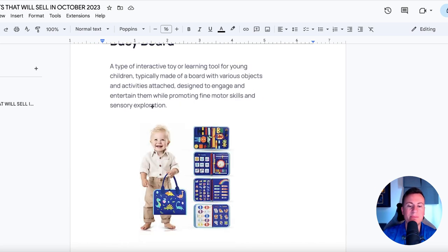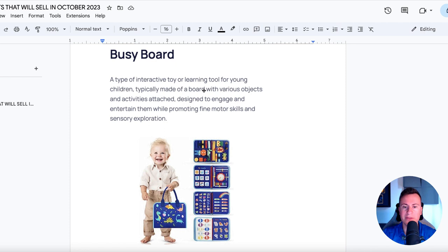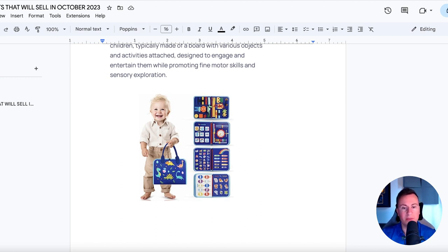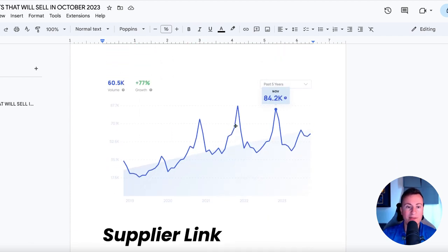Moving on to product number three — a busy board. It's a seen-before product, but I'll show you why it's a great product to sell now. It's an interactive and learning toy for young children, typically made of a board with various objects and activities attached. It's designed to help develop young children's fine motor skills by letting them explore different sensory things like belts, buckles, straps, Velcro, and other interactive elements. Looking at the growth data, past five years shows 77% growth on a steady incline, and Q4 is when this is the most searched for because people are buying these as gifts. Now is a perfect time to sell this product.